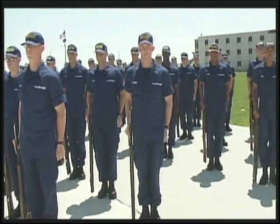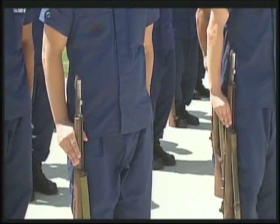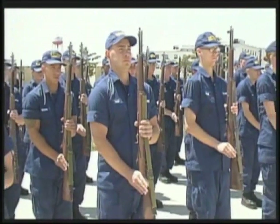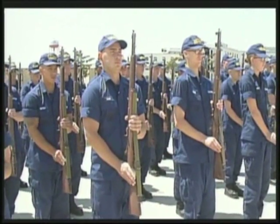For weeks, Coast Guard Recruit Company November 186 has been practicing their closed order drill and manual of arms, but for the first time, the recruits are asked to perform both tasks together for evaluation.